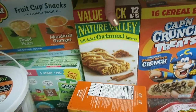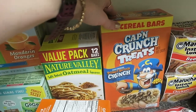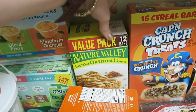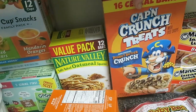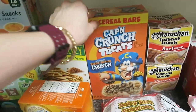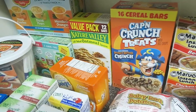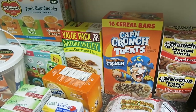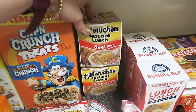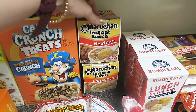Back here I have two easy grab-and-go breakfasts for the boys. One is oatmeal squares — 12 bars in that one — and then 16 cereal bars in these Captain Crunch treats. It's a nice little meal or snack alternative when we're running around camping and I don't want to make the effort to cook. We'd never normally buy these, but one of my sons will love them, so this will be a nice little treat.